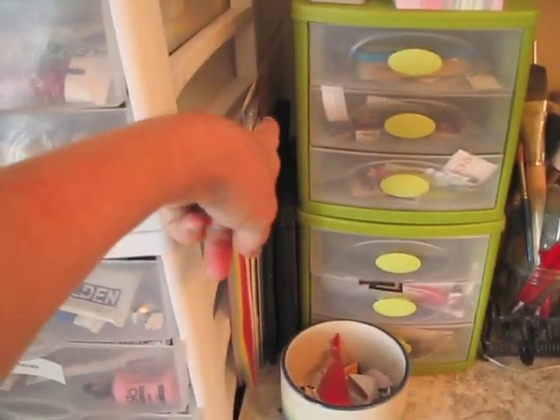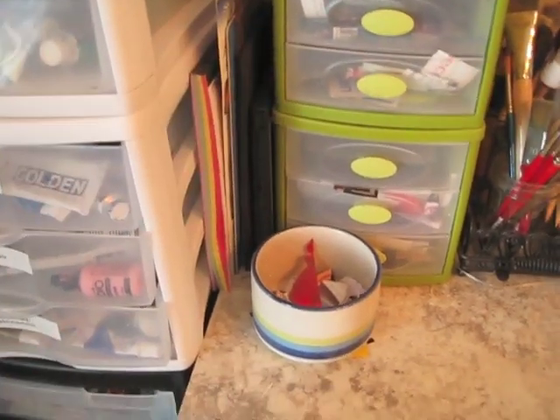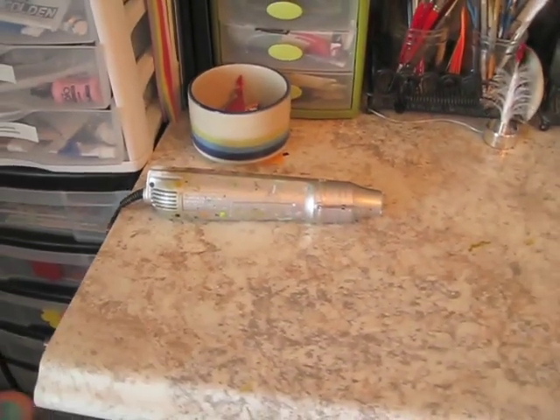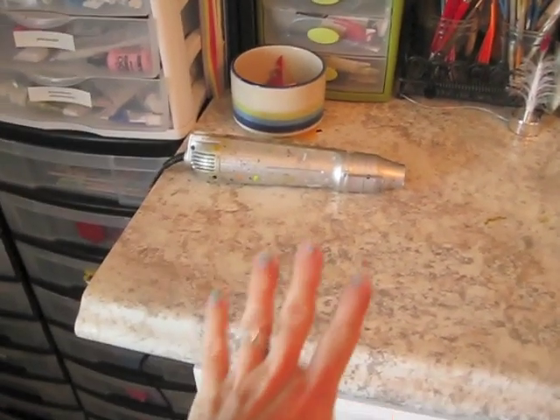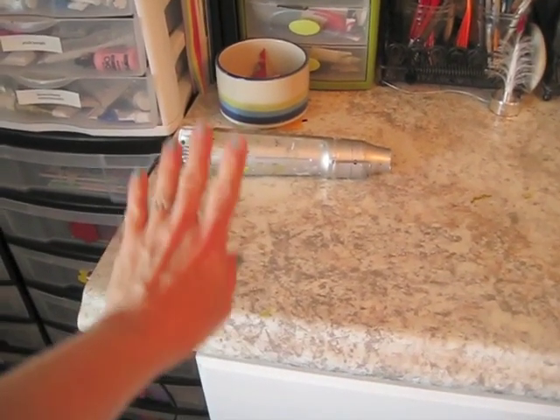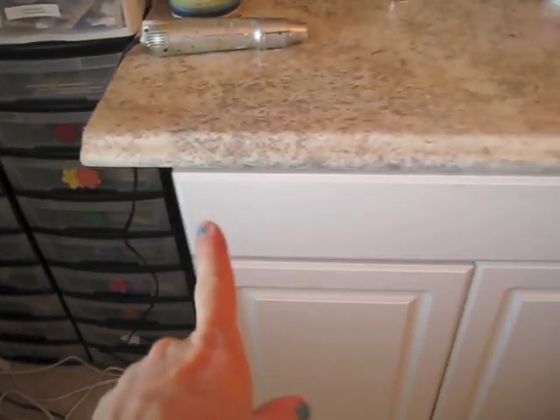I added an extension cord here for my glue gun because I had it plugged in back here and the cord was always getting tangled up. So now it's plugged in over here, which should help keep it from getting tangled. I need my glue gun on this side of the table because I'm left-handed and I always reach for it on this side.